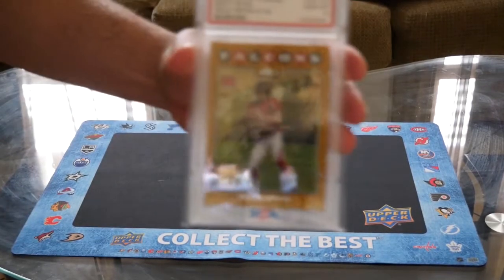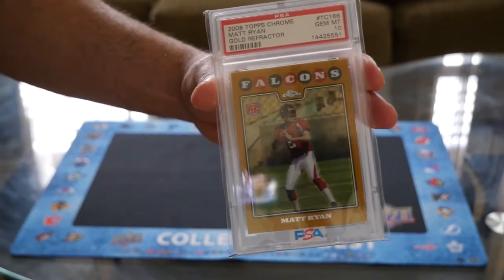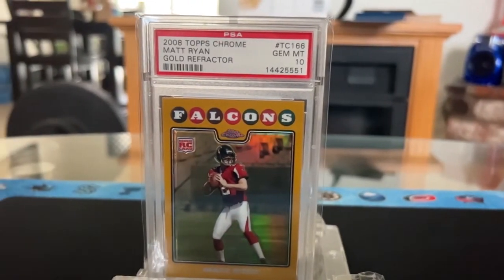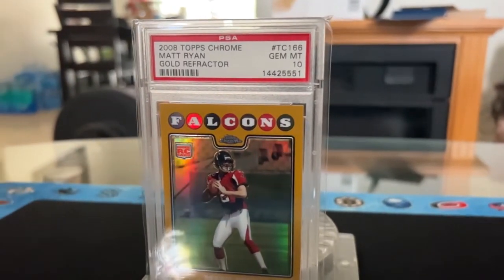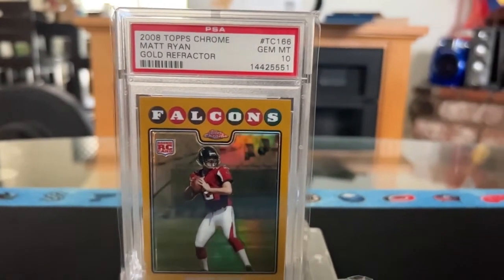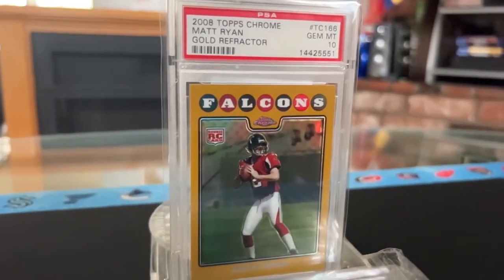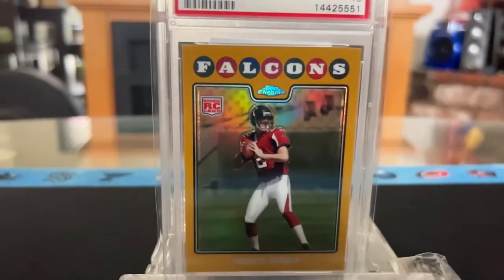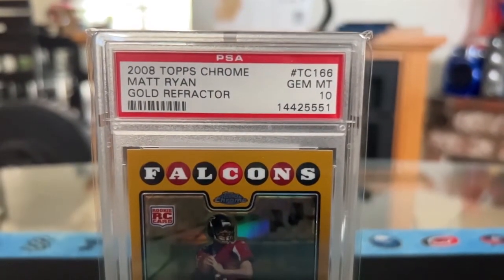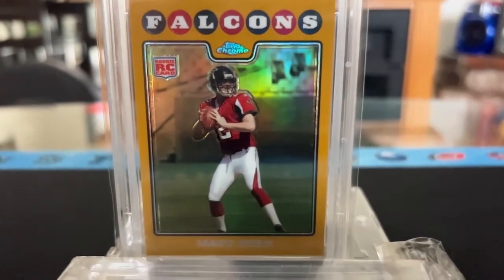Here you go guys — can you get a better look at this card? I'll get it from a different angle just in case the camera can't capture it. This is a gold Topps Chrome Gold Refractor rookie card of Matt Ryan in a PSA 10. This gold refractor is also numbered to 199 — you guys see that, numbered to 199. Here's the rest of the back of the card.